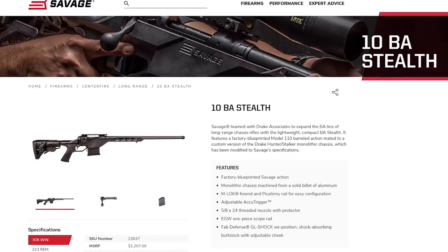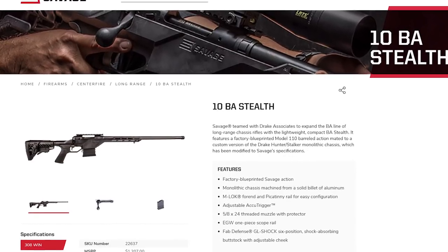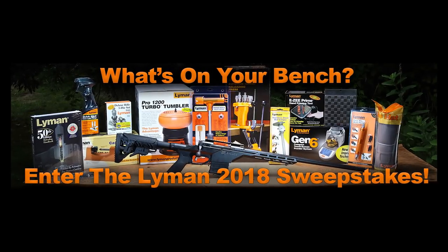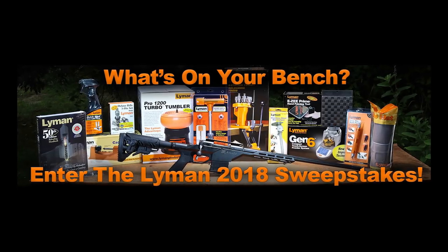But here's the kicker — it also includes a Savage 10 BA Stealth precision chassis rifle chambered in 6.5 Creedmoor. That's right, this is the ultimate precision rifle 6.5 Creedmoor giveaway.